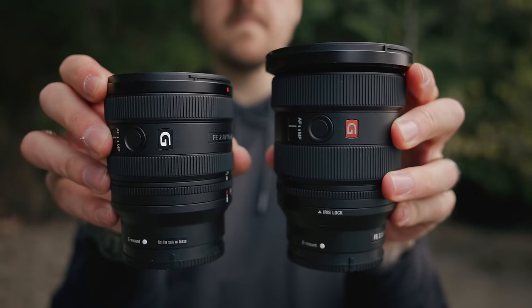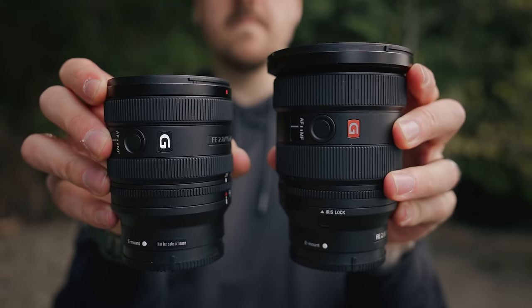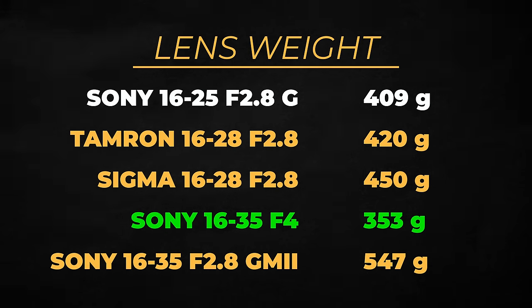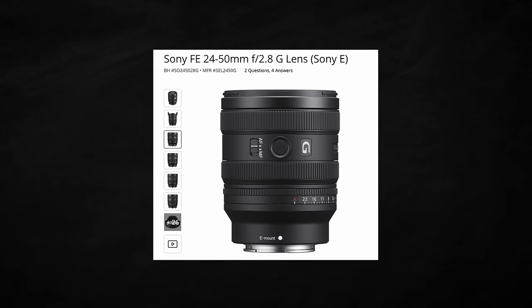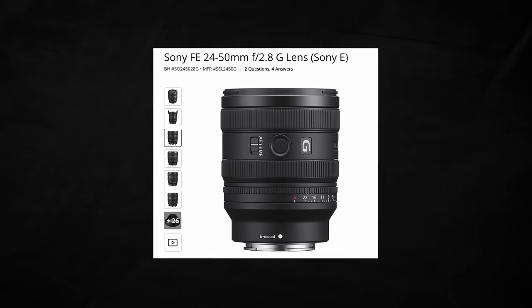One of the biggest selling features of this lens is definitely its compact nature. While the 16-35 G Master Version 2 is more compact than the previous version, it's still not what I would consider a compact lens. The 16-25mm manages to come in at 409 grams, making it lighter than all the other lenses in the category except the 16-35mm f4, and it's only 91.4mm long — the shortest of them all, again except for the 16-35mm f4. It's worth noting that the barrel does extend a little bit, unlike the Tamron, and when extended it becomes almost exactly the same length as the Tamron. This lens is also nearly the same size as the 24-50 f2.8 G lens that Sony just released, and it feels like we're building up a bit of a series here.